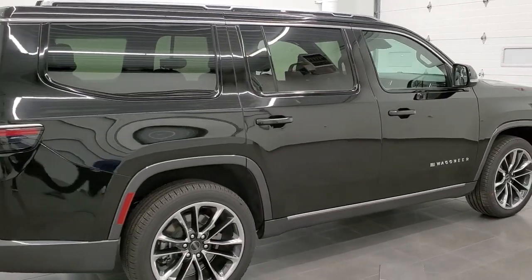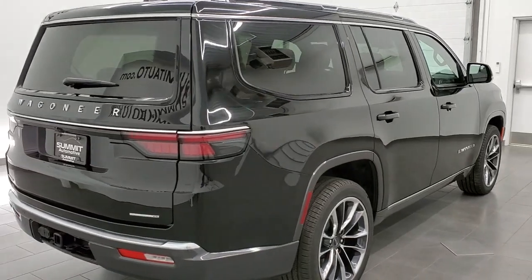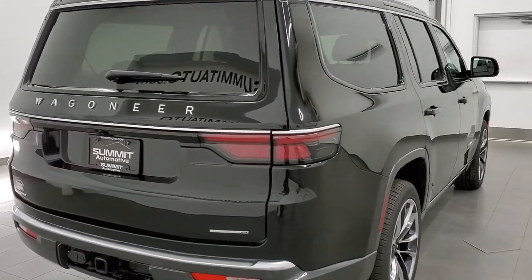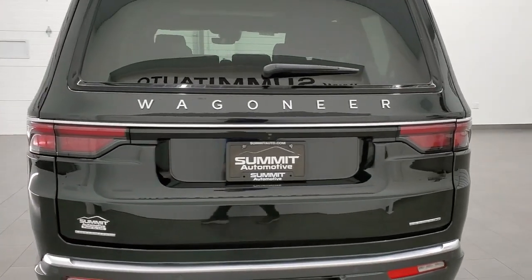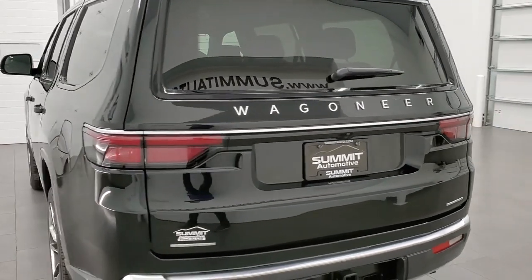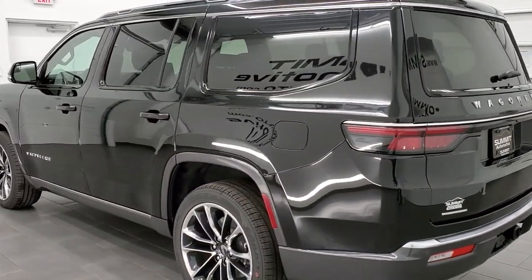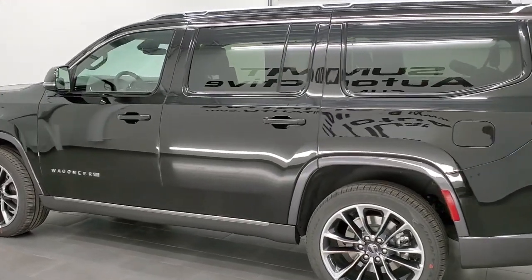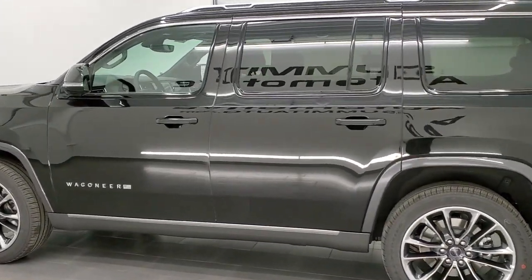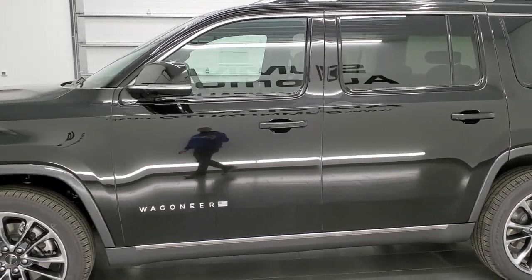This is a Series 3. It has the second row quad seating. It has the premium group, which gives you the McIntosh 950X sound system with 19 speakers. It has the rear Fire TV entertainment system. It also has the tri-pane panoramic sunroof and glass roof, and the passenger side video screen — we'll check all of that out.